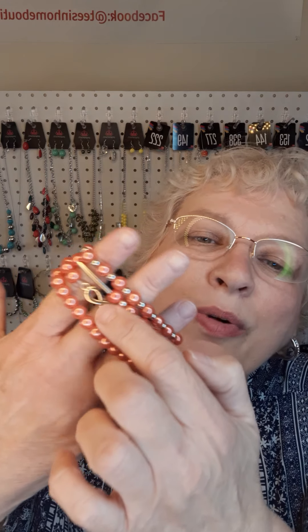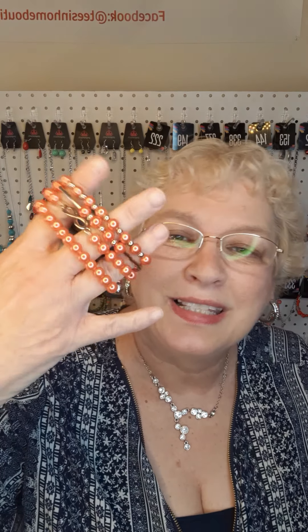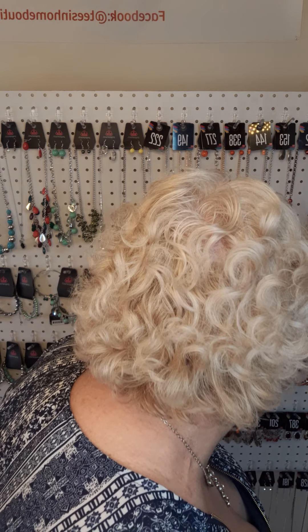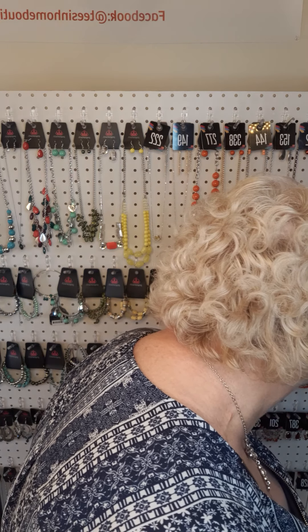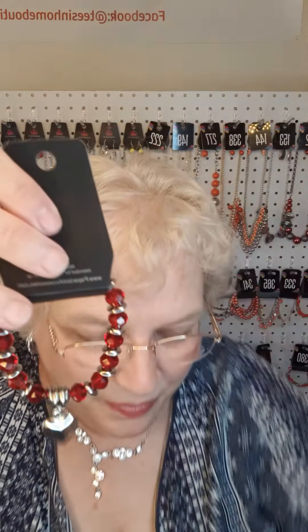Next I have a bracelet in a peach color — a peachy orange. We've got the infinity sign here. These are four bracelets that can be worn together or separately, stacked with other bracelets, and they are stretch. The number is 341. Next I have a set of three stretch bracelets that can be worn together or separately. These are in red and silver and the number is 380. I also have this bracelet in red and silver — it is stretch and the number is 121.